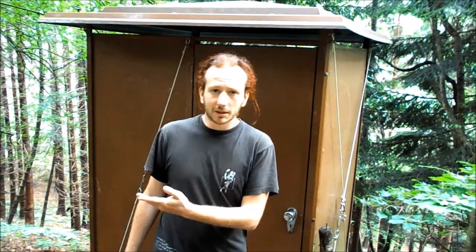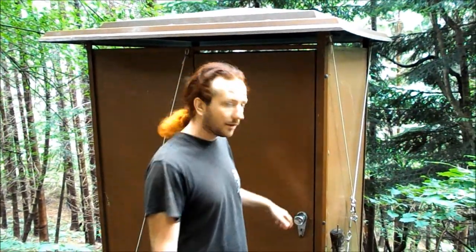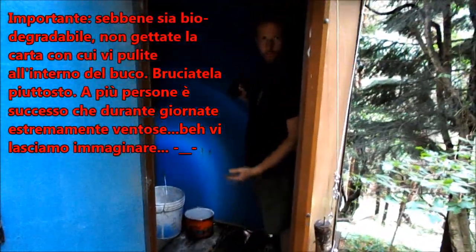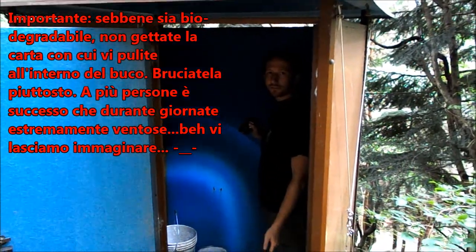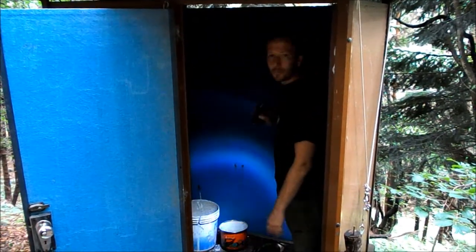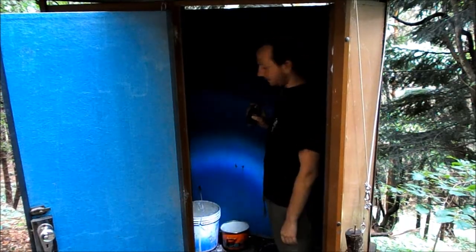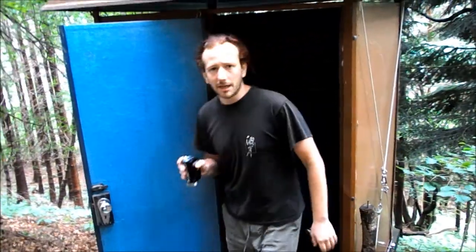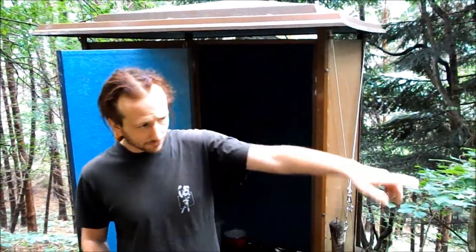Eccoci qua, siamo a 30 secondi dal rifugio. Questa è la toilette, che questa volta possiamo vedere dentro con più luce. La toilette è in ottime condizioni. Abbiamo aggiunto due piccoli secchi con la cenere dello spoiler da gettare sopra le fecce una volta espletati i bisogni: in questo modo si evita il formarsi di mosche e la diffusione di cattivi odori. Avere una toilette come questa è un vantaggio incredibile durante lunghe o brevi permanenze.